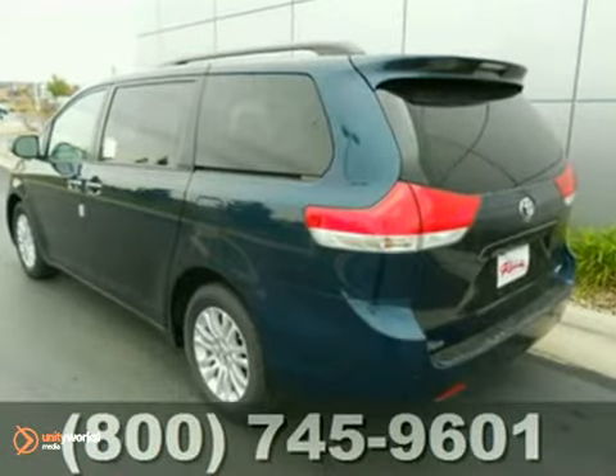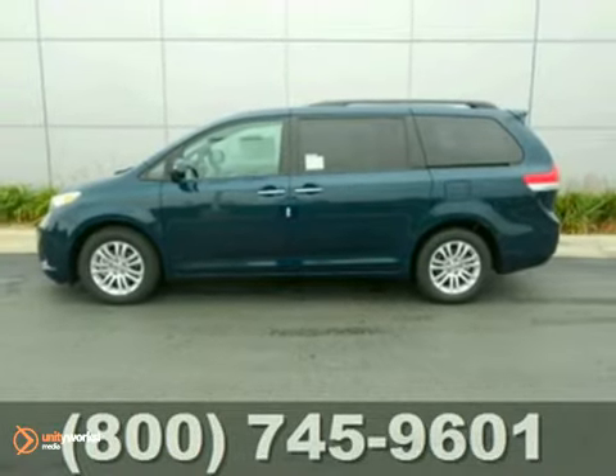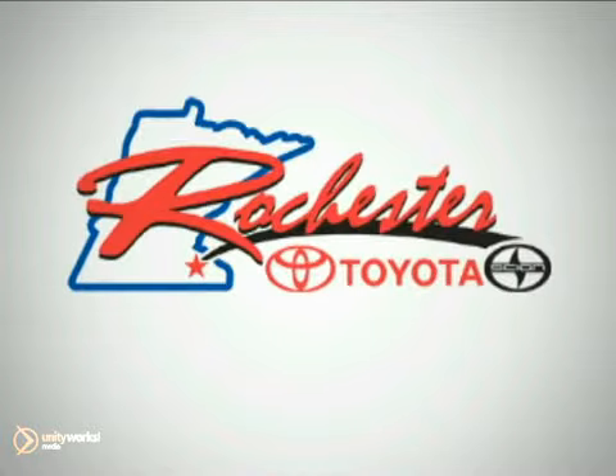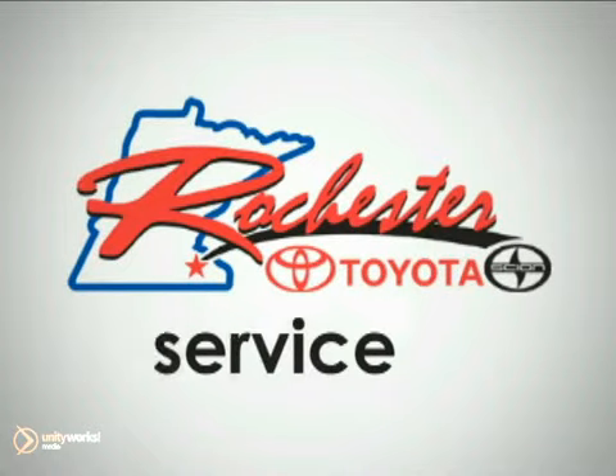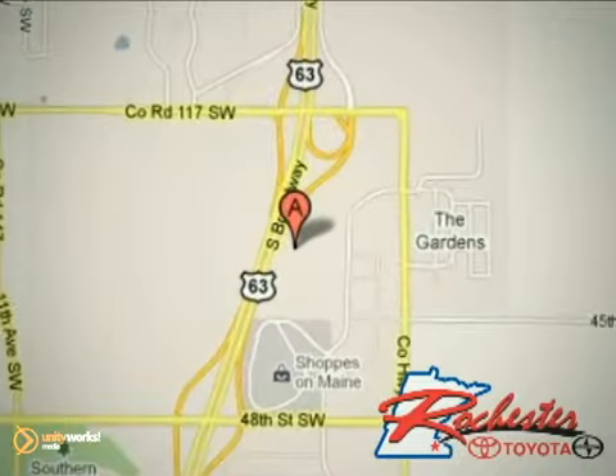Stop in today and test drive this minivan — it's waiting for an owner like you. At Rochester Toyota Scion, we're all about service and selection. We are conveniently located between 40th Street and 48th Street Southeast on Highway 63 South in Rochester.